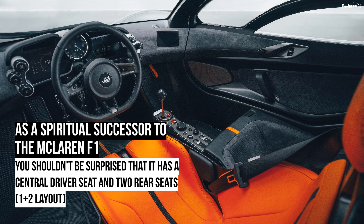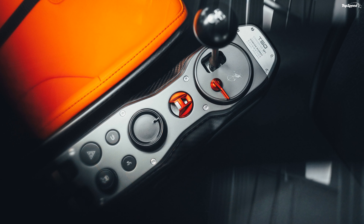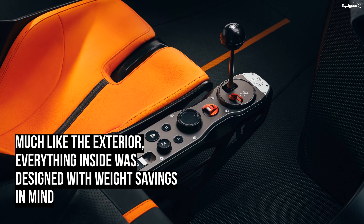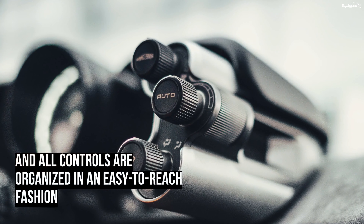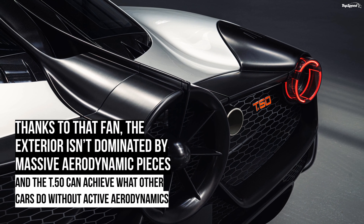Gordon Murray Automotive will build only 100 units of the T.50, making it one of the most exclusive supercars around. The T.50 is also expensive, coming in at 2.36 million pounds — around 3.1 million dollars — before options and taxes. Depending on where you live, a T.50 could cost up to 2.9 million pounds, about 3.8 million dollars, including taxes.